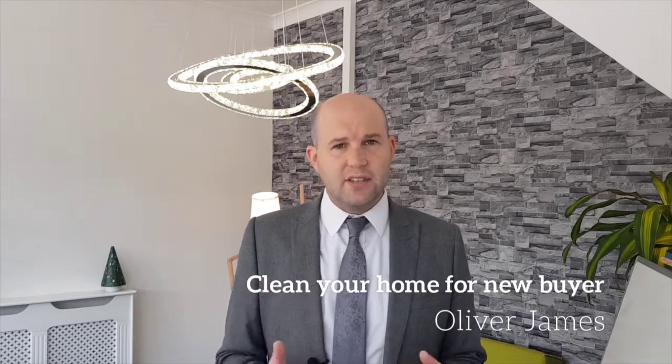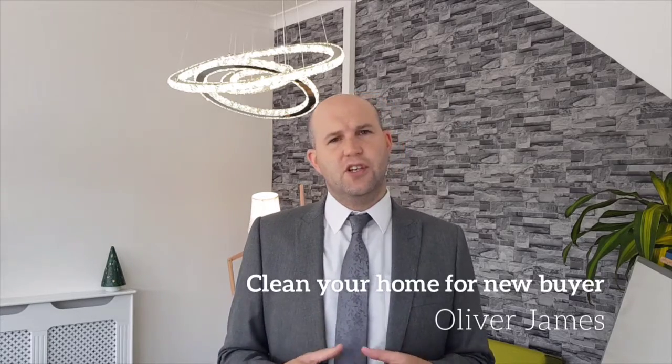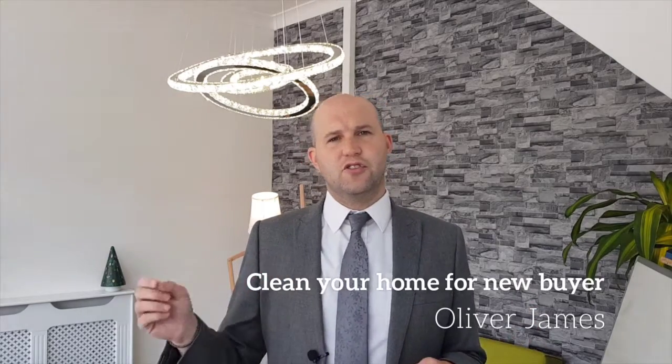Number one: take your time — don't leave it to the morning you are moving. Number two: declutter. This makes sense on a lot of levels — less to clean, move out and store for you.